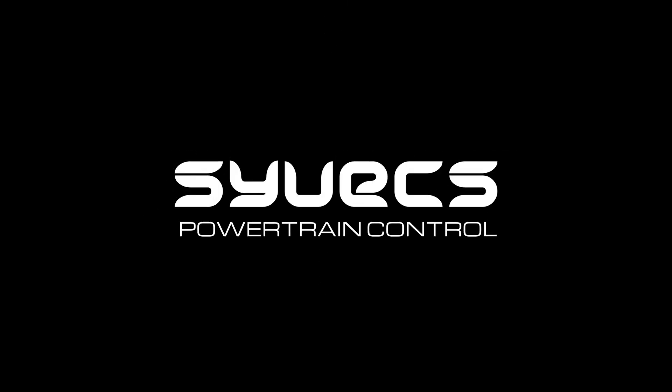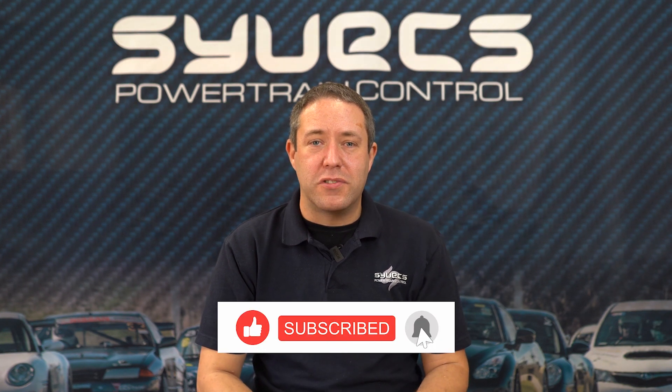Bigger the better, right? Well, maybe not. This episode is talking about choosing the right size turbo for your engine, and this is a particularly important subject. Bigger isn't always better. It looks great on paper — if you pick up a turbo it's going to say it can do a thousand horsepower, but it's never going to work on a one-litre engine, right? Pretty much unless you're doing something crazy.